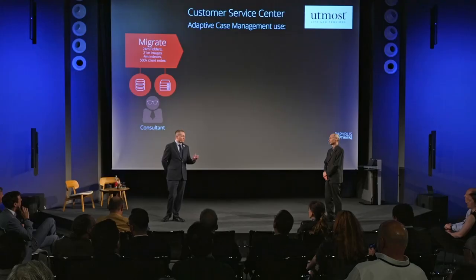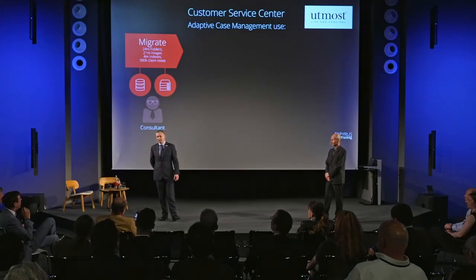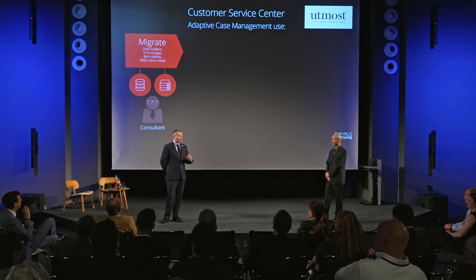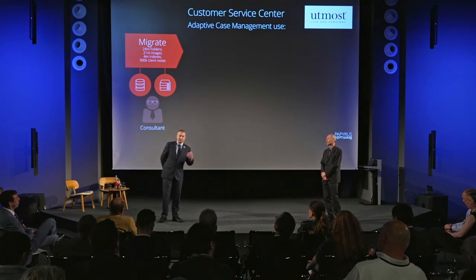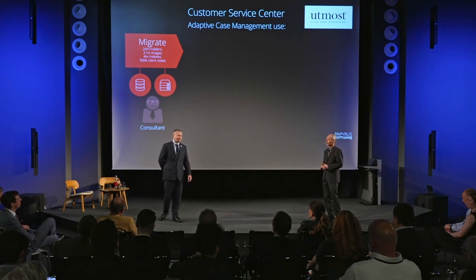We took over 24 million folders, which contained 21 million images. Imagine all those documents, all the content related to those customers and policyholders — all of that had to be brought into the Papyrus object system. We also had to bring over all of the customer notes — the queries that had come in. If a customer had called 10 years ago, we needed to have access to that data, so it was really important to ensure that the 500,000-plus customer interactions were brought into the system.